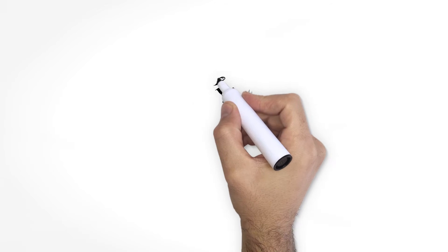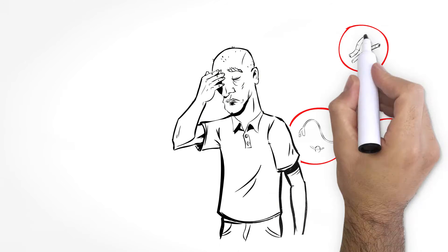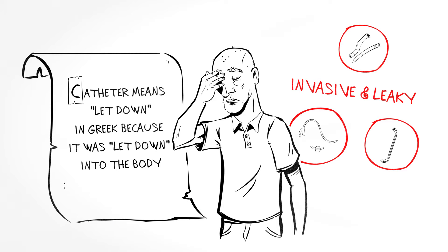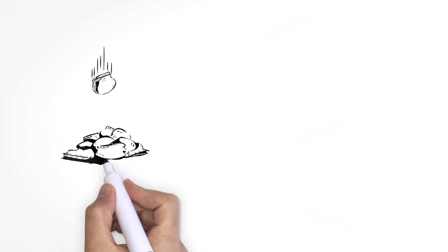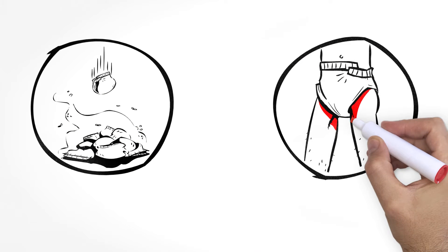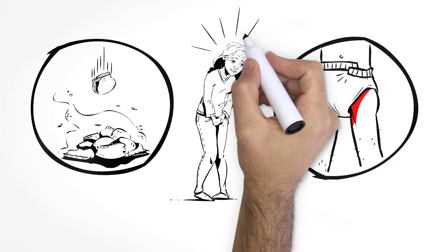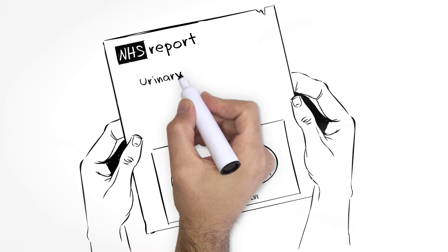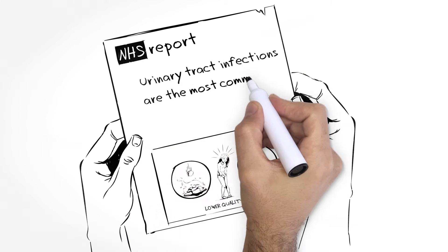While materials and designs have changed, modern catheters are still invasive and leaky and let users down. Even non-intrusive alternatives such as diapers and condom-based solutions have their drawbacks, causing discomfort and skin sores when urine is exposed to the skin for long durations — and that's only the tip of the iceberg.